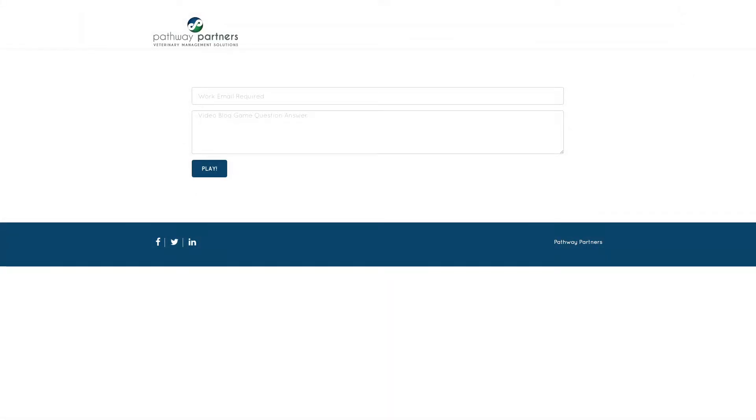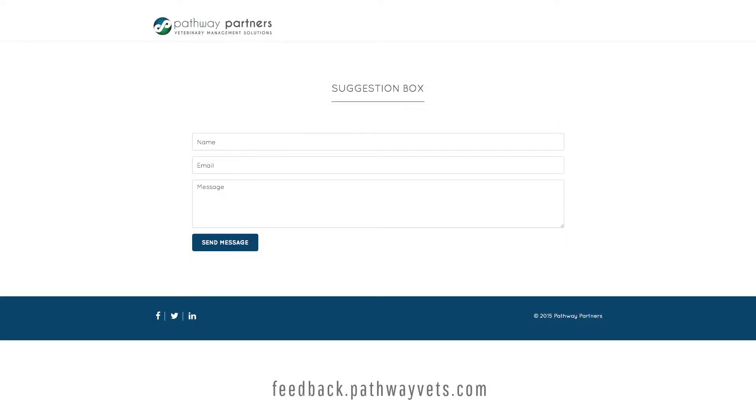Hello! Guillermo Garcia here. I just wanted to remind you that our video blog question will be at the end of today's video. Please submit your answers at play.pathwayvets.com. And for a second chance to win a prize, submit any feedback you have for us at feedback.pathwayvets.com. And now for the video blog.